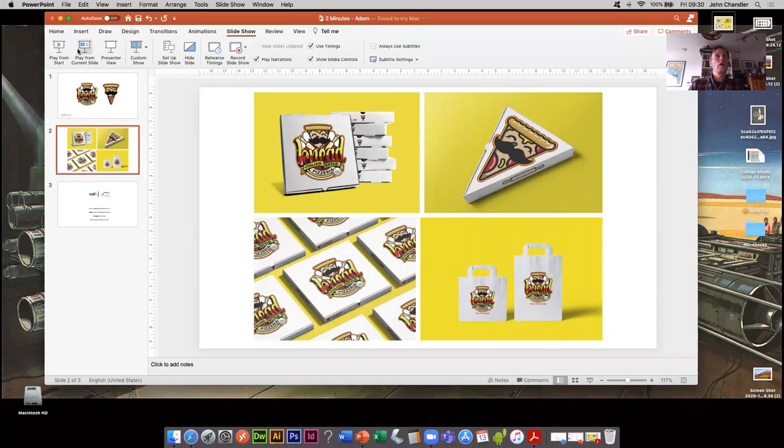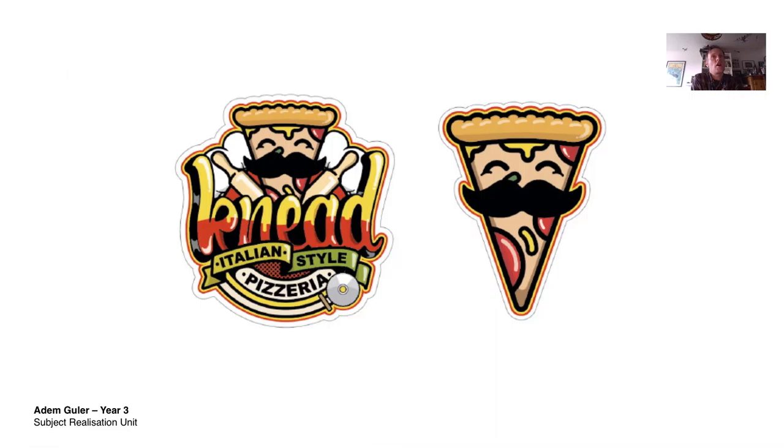And here we go. So Adem, this is from Adem's final year — his third year of his degree — and he had to do a year-long project of his own choice. Adem was a really interesting student because a lot of students we get are either illustration or graphic design, that's how they kind of define themselves. But Adem was actually really good at both and he decided that he wanted to illustrate and brand his own pizza firm.